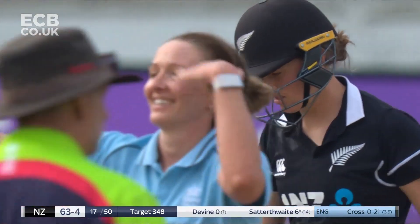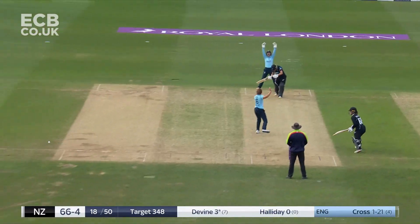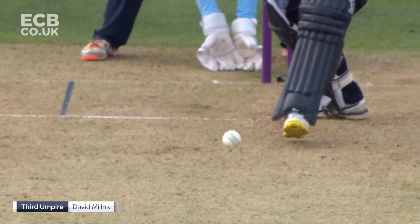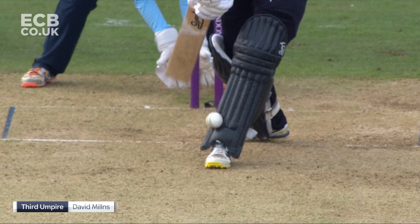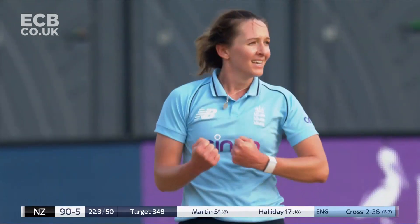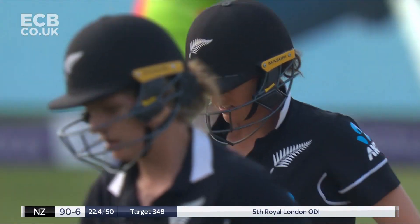No mistake this time from Nat Sivert — that is the end of Amy Satterthwaite's series. It's been a good one from her, but it's not going to be enough. The on-field decision is out — Paul Pollard confirmed it. Kate Cross with yet another wicket, her third — old adage: you miss, I hit. The sixth New Zealand wicket falls. Kate Cross has bowled so well all summer.